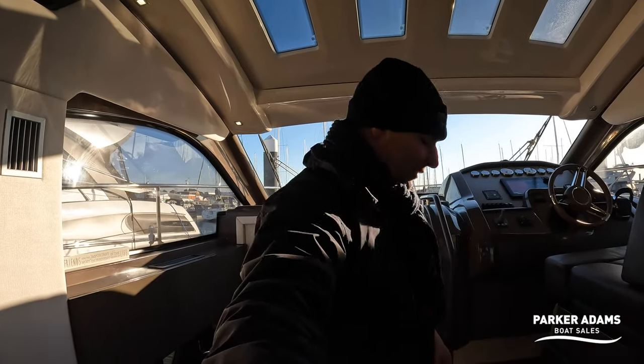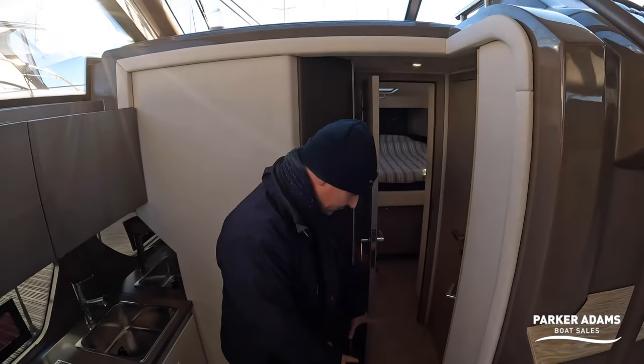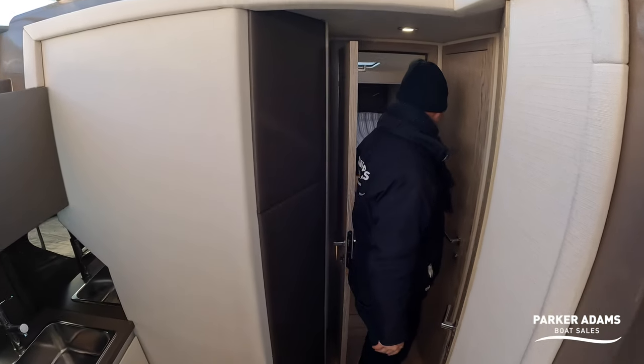Working our way through the boat, there's good storage and access to the bilges throughout. Let's start off with the master cabin.